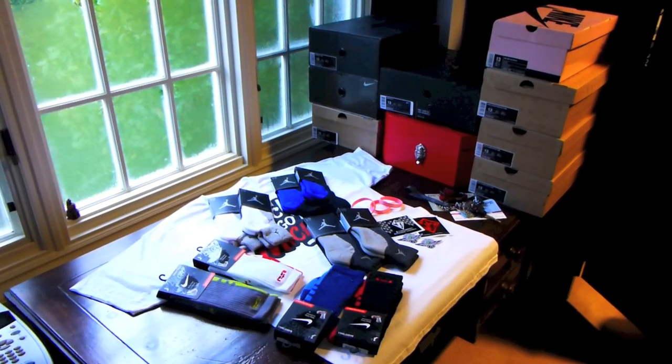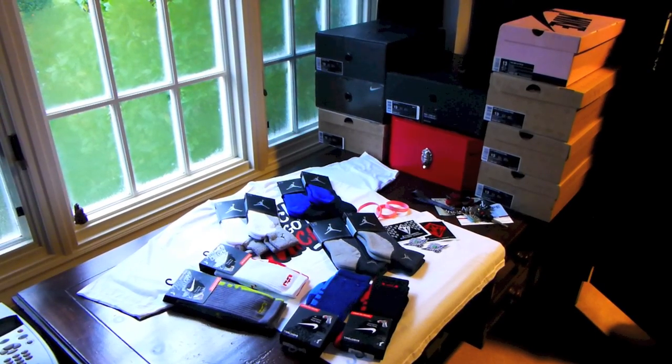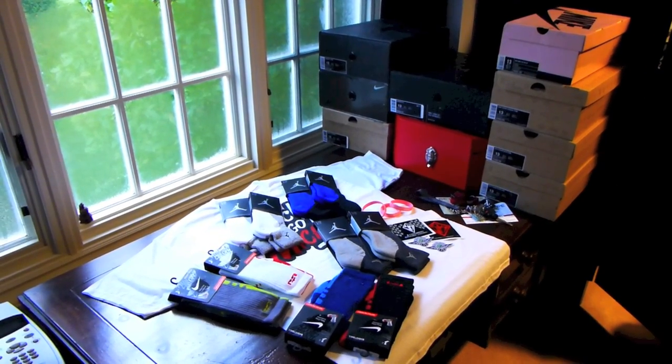What's up YouTube? Dubstepslot415 back again with another Sneakerhead Saturday. Let's go ahead and get straight into the pickups.